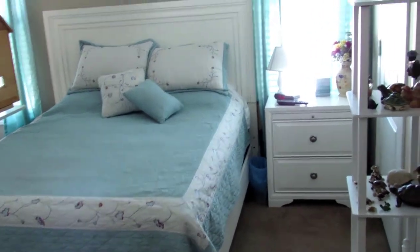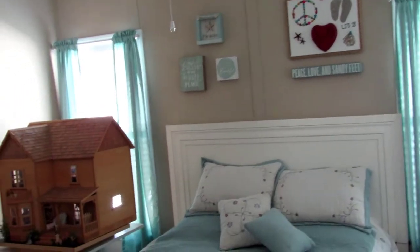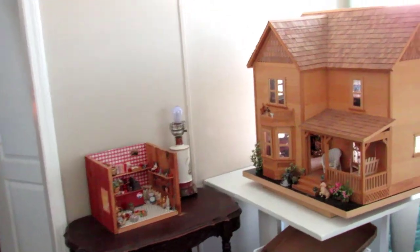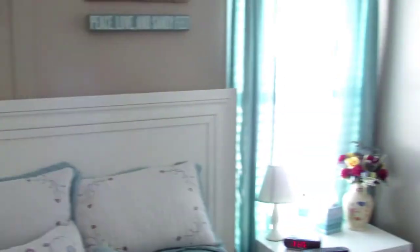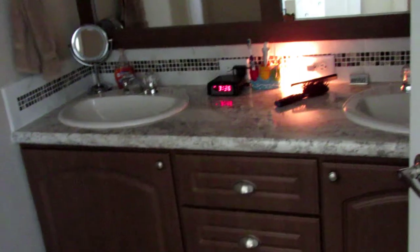Now we're entering the master bedroom. Again, cathedral ceilings, beautiful colors, walk-in closet behind that door, raised panel doors, lever locks. The master bath features a double bowl vanity, nice cabinetry, lots of storage, a door to the shower, and the toilet area.